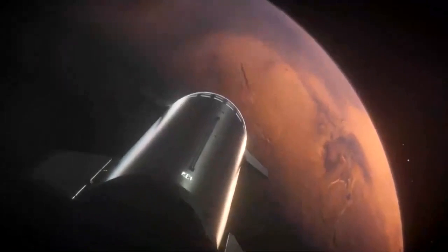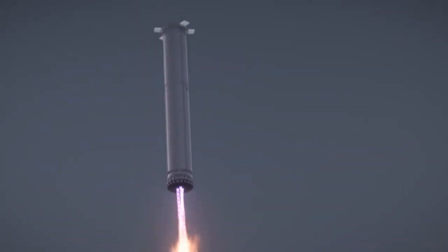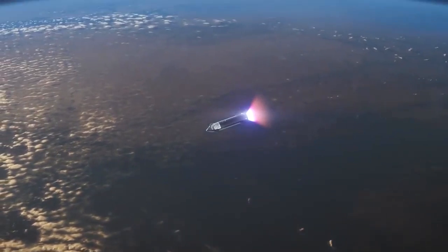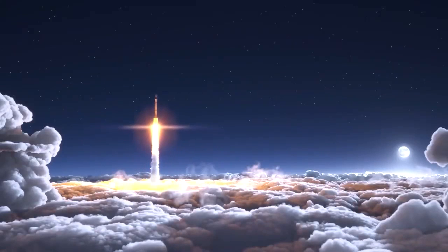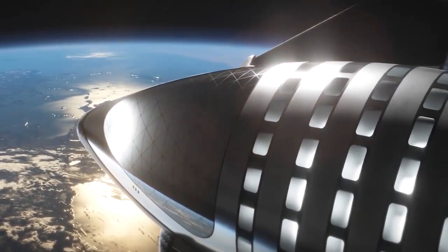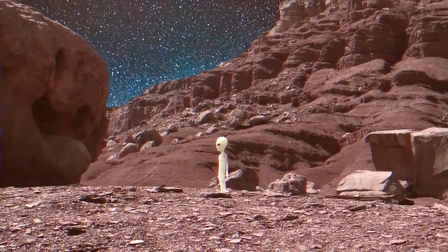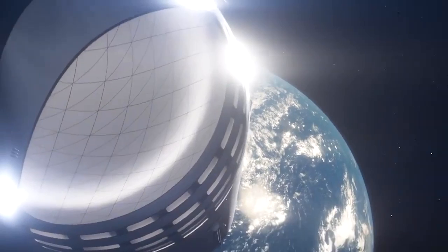When Musk revealed his idea to the world, he laid out a basic plan: a large spacecraft and a huge rocket, both of which will be completely and rapidly reusable. The rocket will launch the spacecraft into Earth's orbit, then come back down to Earth for a vertical, propulsive landing. The spaceship, meanwhile, will make its way from Earth's orbit to Mars, touch down on alien worlds, and take off from them as well, without the need for any additional landing craft or ascent vehicles.